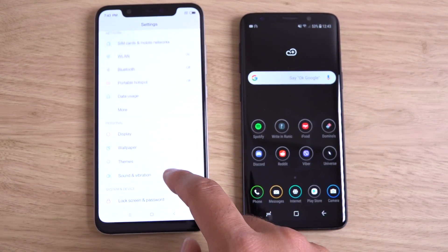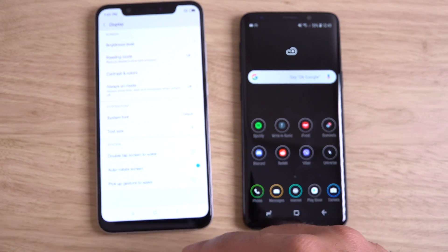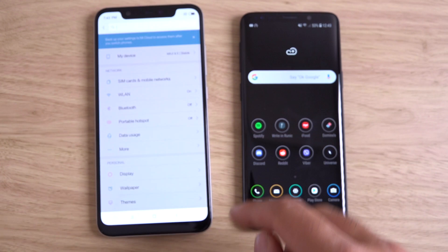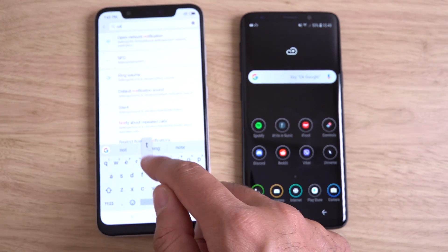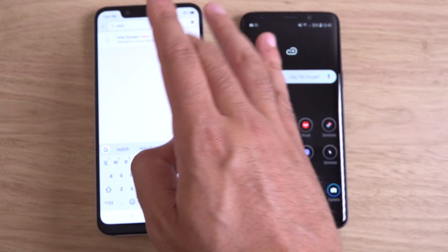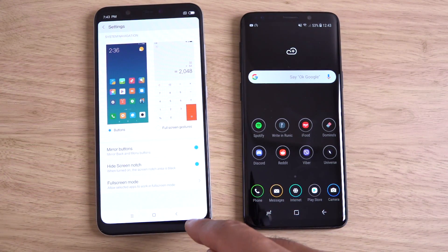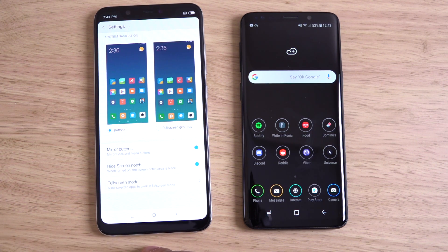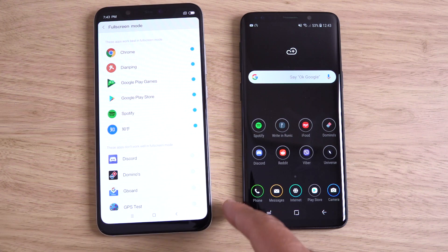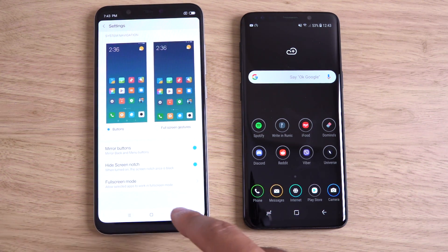Can you hide the notch? Most Android phones do allow you to hide it if you don't want it there. And yes — there's a 'hide screen notch' option. So if you don't like the notch, you can do that. You can also specify which apps you want in full screen mode, which is quite nice.